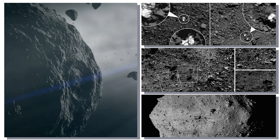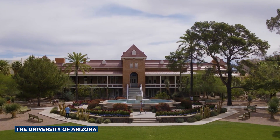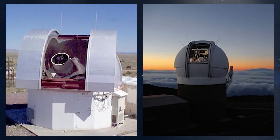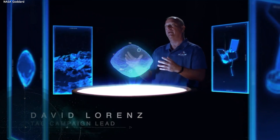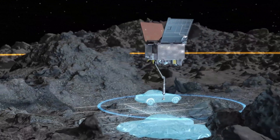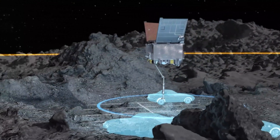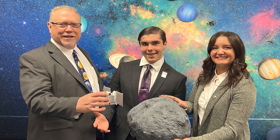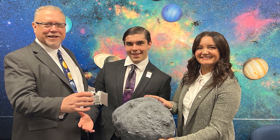Among the 7,000 known near-Earth asteroids, Bennu stood out when NASA's mission was in its early stages, managed by the University of Arizona. Bennu's journey to fame began in 1999, when the Lincoln Near-Earth Asteroid Research or LINEAR telescope at the White Sands Missile Range in New Mexico discovered it. Often referred to as 1999-RQ36, Bennu received its name through a competition hosted by the University of Arizona in 2013. The winning name, Bennu, was suggested by a 9-year-old student, Mike Puzio.